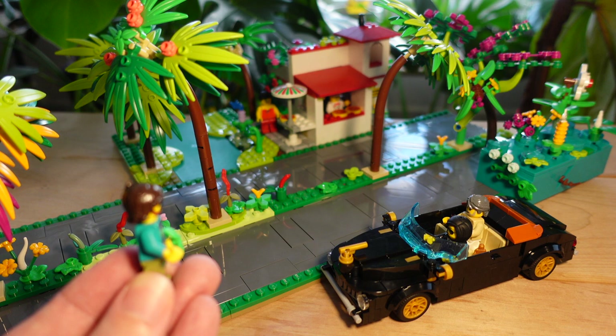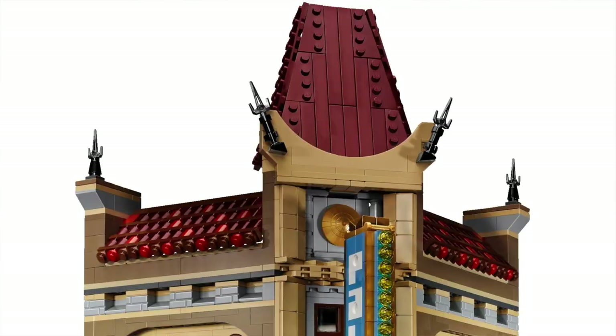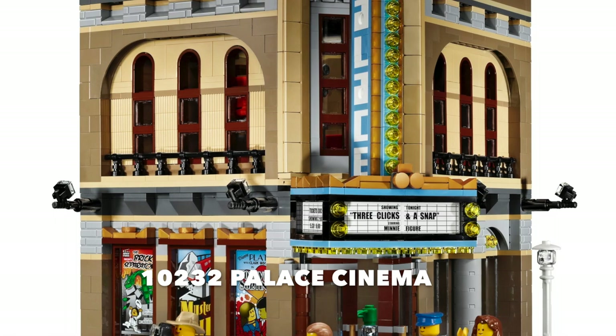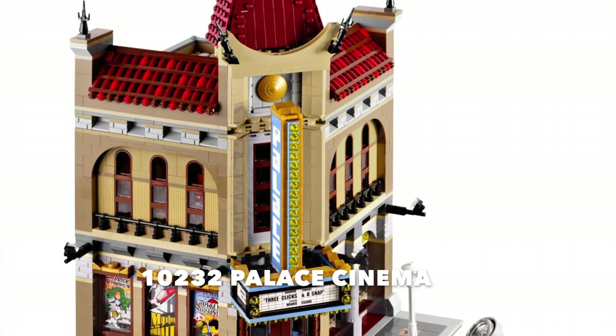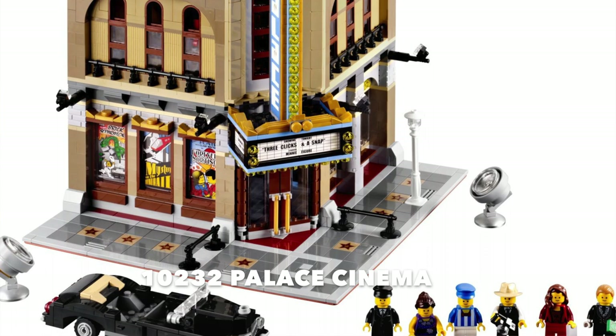So chillax, put on your glamorous socks, and let me show you what I did to this classic movie star limo. First things first, the origin story. This limousine originates from the 10232 Palace Cinema Creator Expert modular building, which is one of my favorite modular buildings. I'm actually going to be doing another video on the Palace Cinema itself and the major changes and upgrades I've done to make it suitable for my upcoming Lego City, Paradisa City.